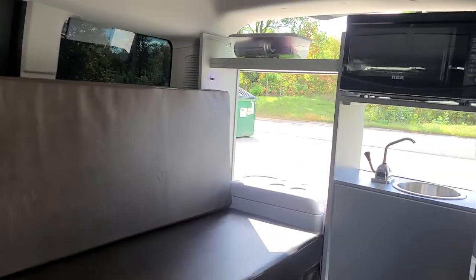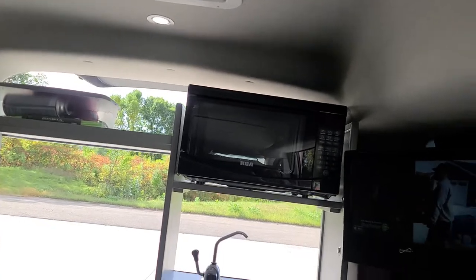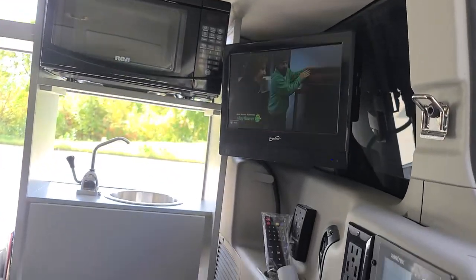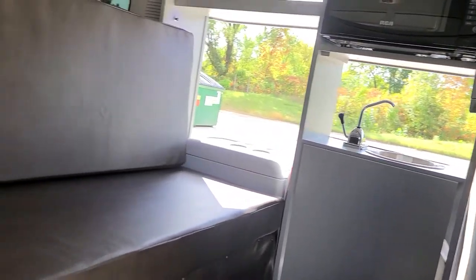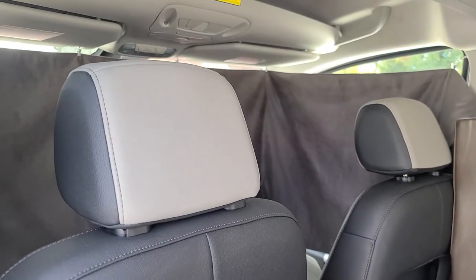There's a couch that folds out into a 43 by 72 inch bed, and a TV DVD player. It comes with two curtains — a cloth one for the front — and also WeatherTech sun shades and WeatherTech floor mats to protect your floor.